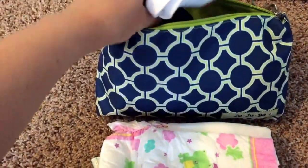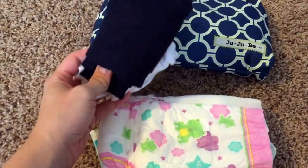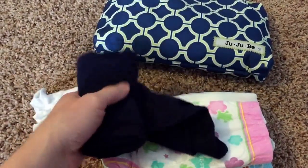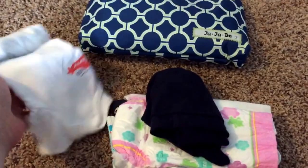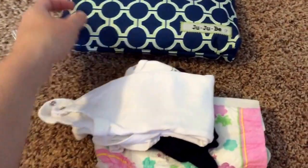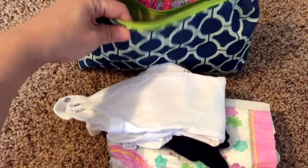I also keep just a quick change of clothes of the items that are most likely to get soiled by each child. For my daughter, I usually carry a pair of pants or shorts in case she has a diaper leak or a potty training accident. And just a onesie for my son in case he spits up or leaks — he can get away with just wearing a onesie since he's eight months old.